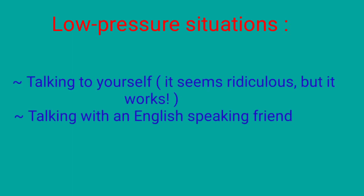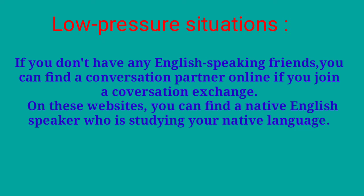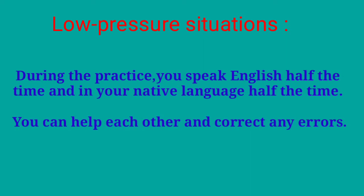Talking to yourself seems ridiculous, I know, but it works. Another option is talking with an English speaking friend. What if you don't have any English speaking friends? You can find a conversation partner online. If you join a conversation exchange on these websites, you can find an English speaker who is studying your native language. During the practice, you speak English half the time and your native language half the time — you can help each other and correct any errors.